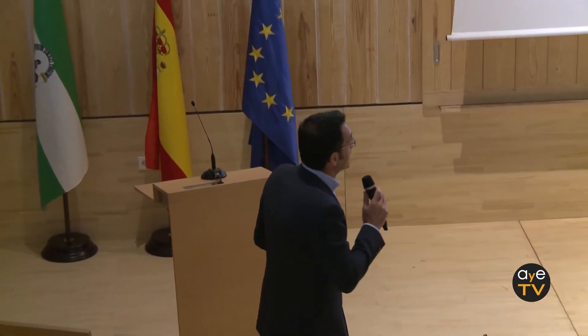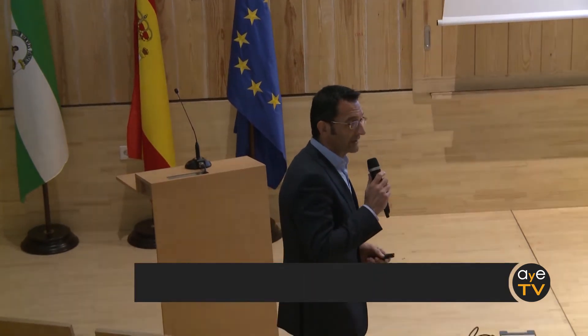Hello, good morning. I'm going to talk a little bit about wood, that I hope you'll be interested in. I'm going to go a little bit quickly because I don't have much time.